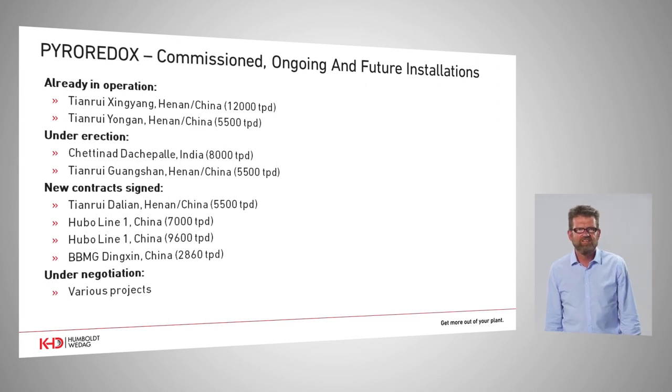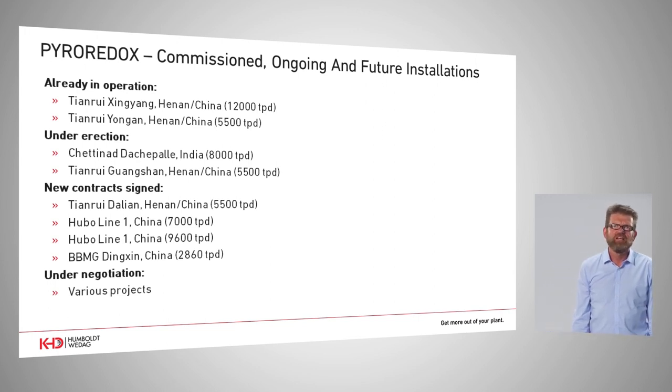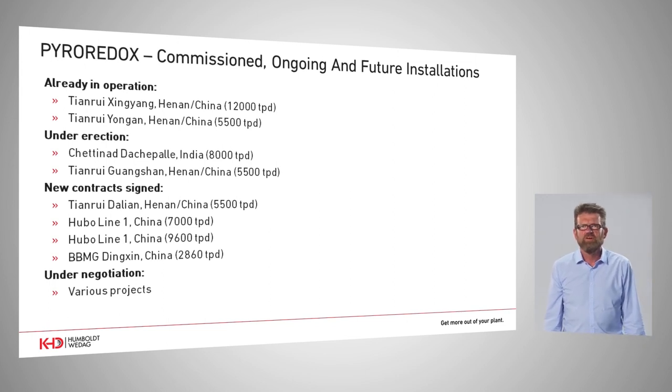As a result of this success, several following projects are now in the pipeline. The Xingyang plant has been under operation for half a year. Another plant in Yonggan is also realized. Under erection today is the Chetty Nut plant in India, an 8,000 tons per day complete new kiln line delivered by KHD together with the Pyroredox system. There is also the Guang Shan plant in Henan province. Very recently we signed four further contracts in China, two further with the TIN Rule Group, as the performance shown in these retrofit installations has brought us a lot of respect and interest.